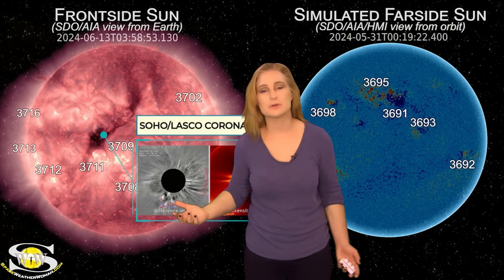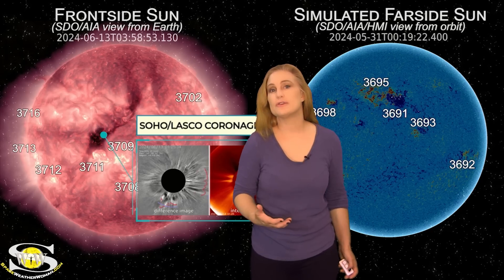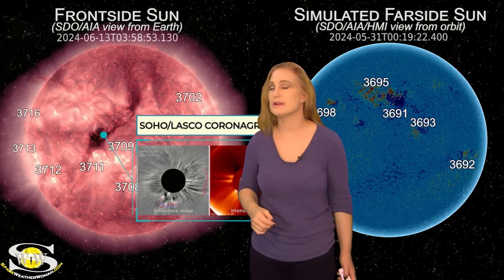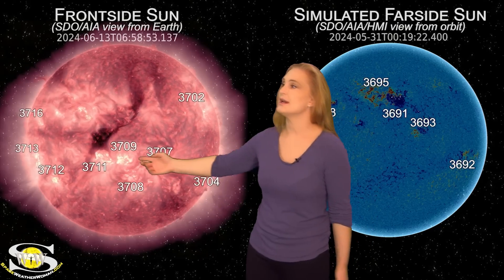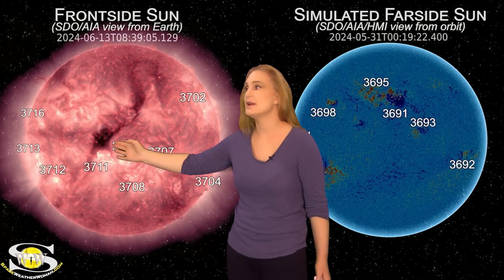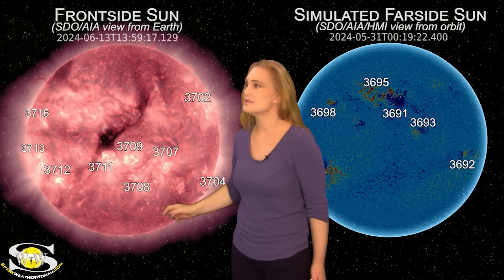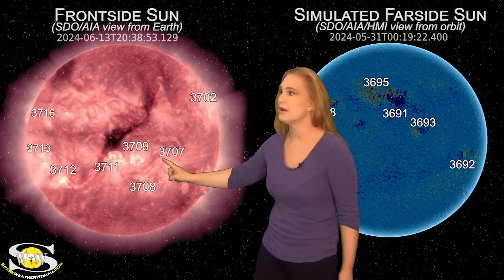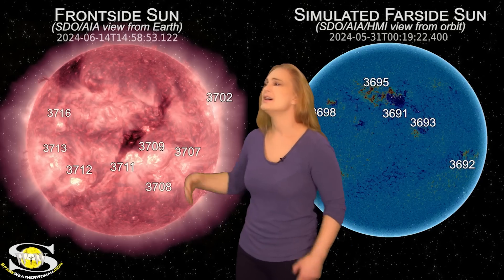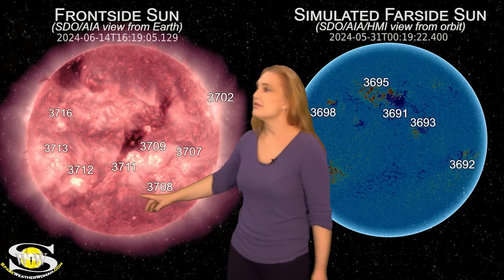As we watch this halo evolve, we're scratching our heads — is this Earth-directed or going to the sun's far side like many recent solar storms? Luckily, both the Space Weather Prediction Center and the University of Reading have modeled this structure as coming toward Earth. Meanwhile, we're also going to get a bit of fast solar wind from a small coronal hole rotating into the Earth strike zone, plus a few puffs and a little filament launch between regions 3707 and 3709.